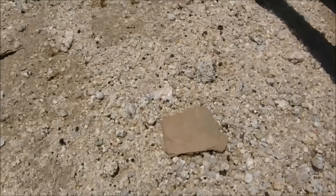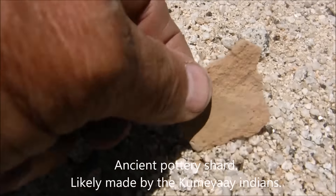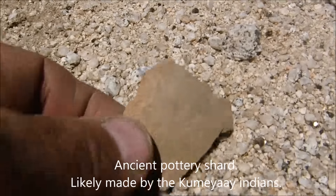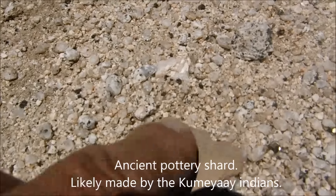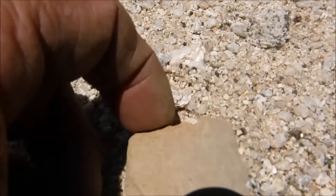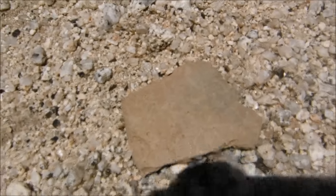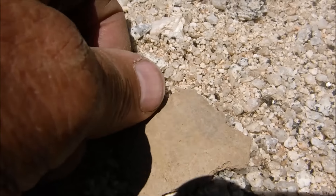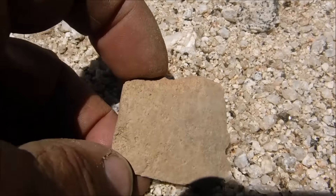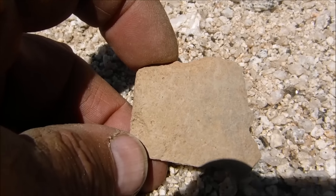Another little chunk of pottery — sharp. Kind of cool. You can tell because it's fired — it's been baked. Somebody's ancient fingers touched that. That's just really sobering, pretty cool.